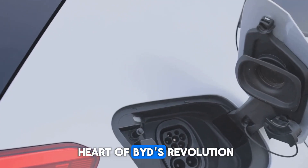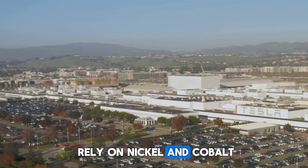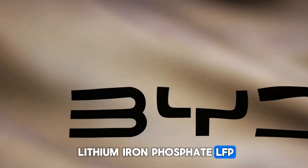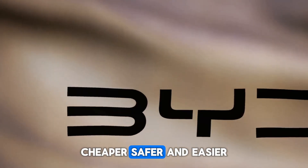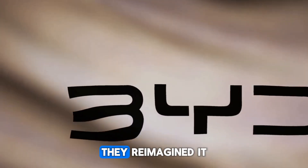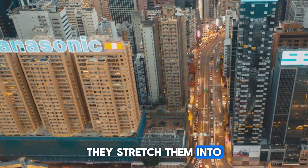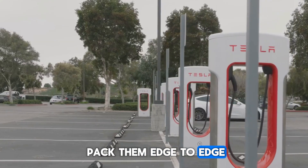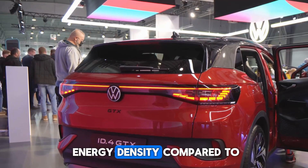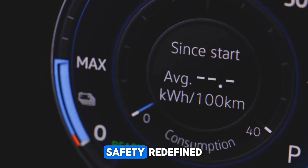Now let's talk about the heart of BYD's revolution: the blade battery. Where most EV makers rely on nickel and cobalt, BYD doubled down on lithium iron phosphate (LFP) — cheaper, safer, and easier to source. But they didn't just build another LFP pack — they reimagined it. Instead of stacking cells like bricks, they stretched them into long flat blades and packed them edge to edge. No wasted space. The result: 50% higher energy density compared to traditional LFP packs. More power, smaller footprint.